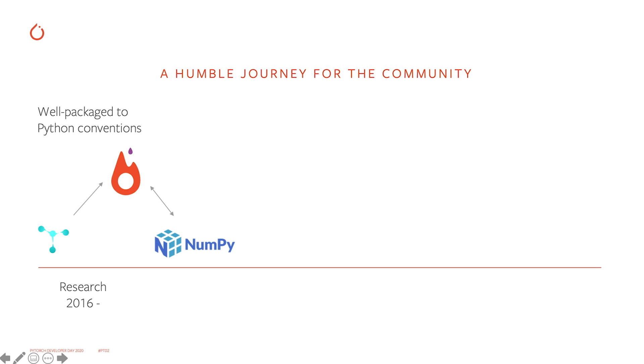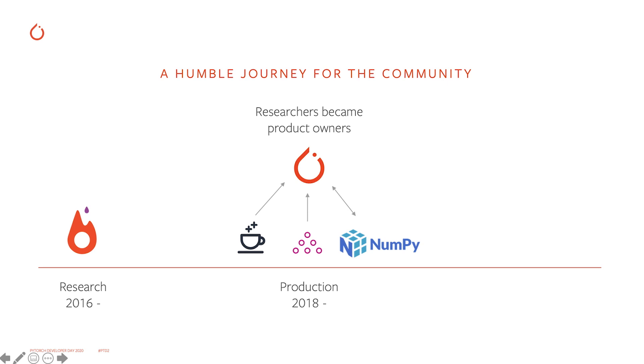We welcome everyone to contribute, co-develop, and collaborate however they best could. Researchers then wanted to scale to multiple machines, so we built a distributed GPU backend. As we grew, researchers wanted to build larger and larger models, so we built Torch Distributed. And then they wanted to build small models in NLP and reinforcement learning, so we built a fast and lower-overhead engine. Later on, they became product owners, and many went on to either start a company or be part of larger deployments of their research.